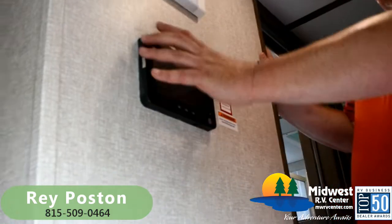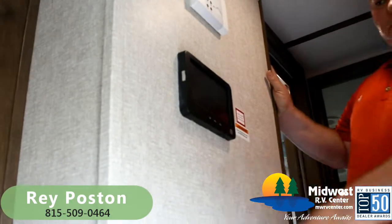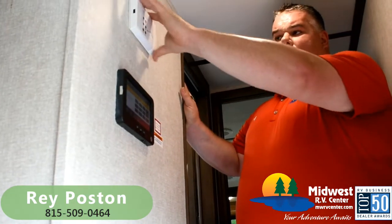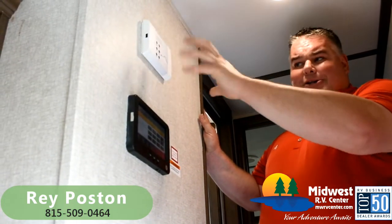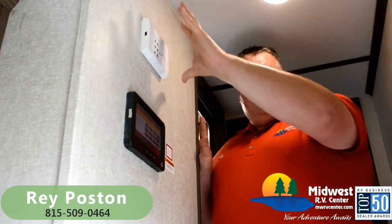Also new is the larger in-command system — controls are just bigger and easier to see. And the Furion LTE Wi-Fi router for modern technology. If this is connected to Wi-Fi and your phone's connected to Wi-Fi, it has a smart home feature that allows you to operate everything inside the coach from your phone, even if you're not on site. So for example, this trailer could be parked at Lake of the Ozarks and you could be back in St. Louis getting ready for your weekend — just go on your phone and start the air conditioners so when you get there, it's already cool.